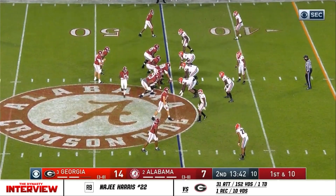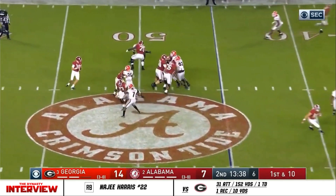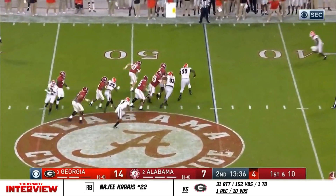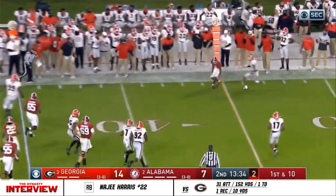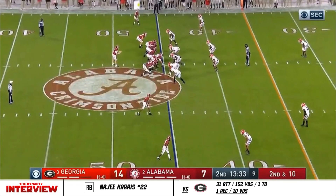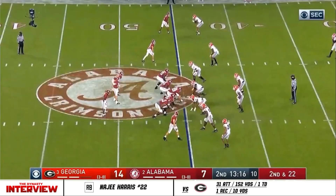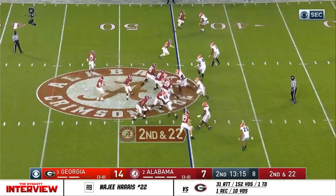Jones throws, and just like that Alabama is at the Georgia 45. Jones pressured this time — he's going to throw at the very last second. Najee Harris goes out to the top of your screen as a wide receiver. Jones, a quick slant, complete. Devontae almost needed to be tested again on the sideline after that call.